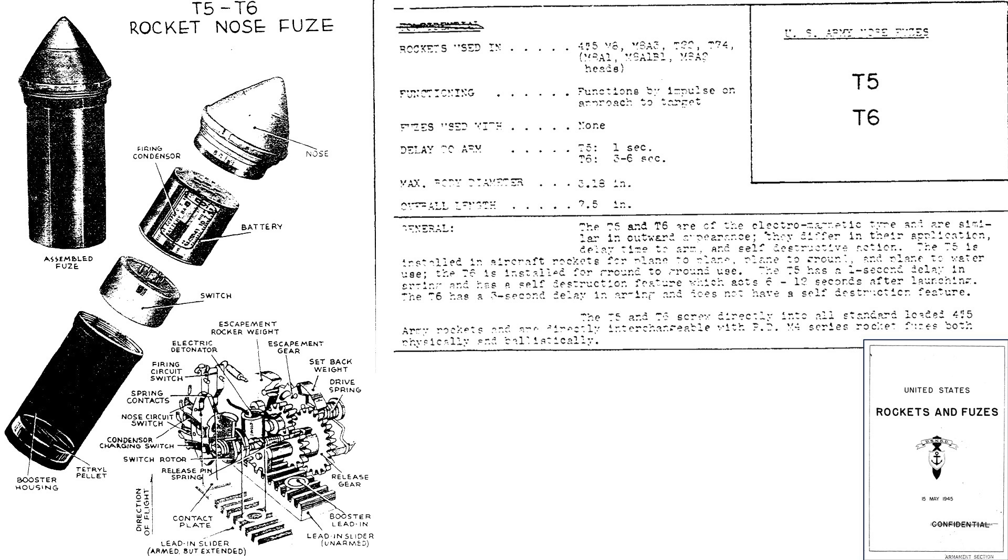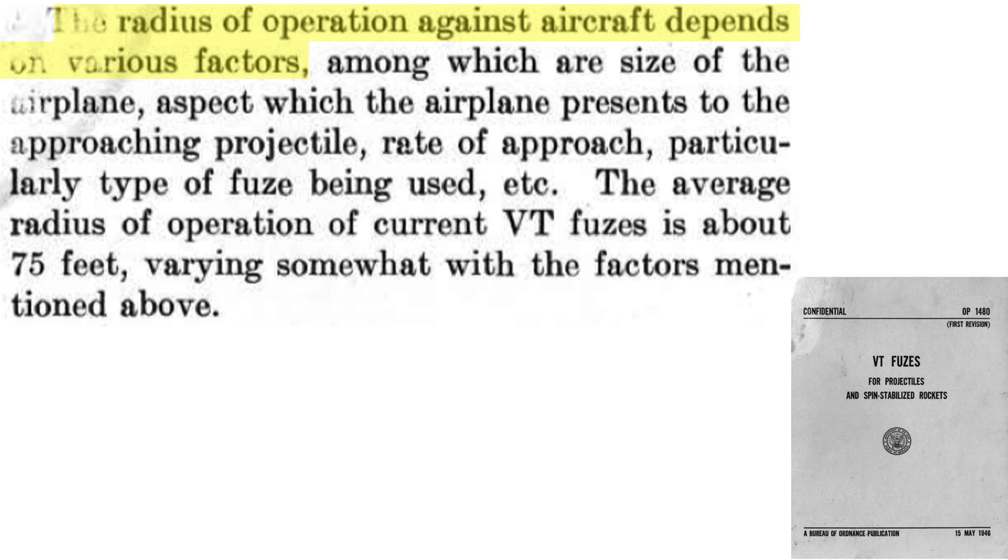The proximity fuses are threaded into the nose of the M-8 rocket. This page from a 1945 United States Navy Bomb Disposal document titled 'United States Rockets and Fuses' outlines the components and characteristics of the T-5 proximity fuse. The T-5 arms one second after launch and is an air-to-air or air-to-ground proximity fuse. The T-6 is air-to-ground only. The T-5 will self-destruct in six to twelve seconds after launch. The proximity fuse will trigger the detonation train when the rocket is at a distance of approximately 75 feet from the plane.